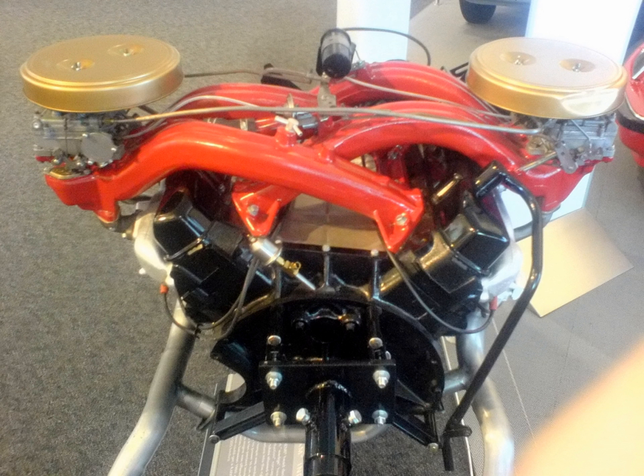This is a list of engines available in vehicles produced by Chrysler throughout the company's history.